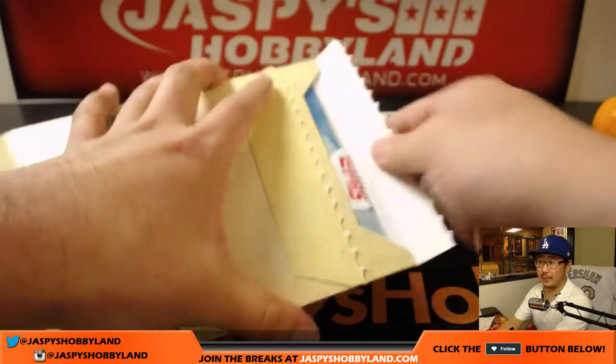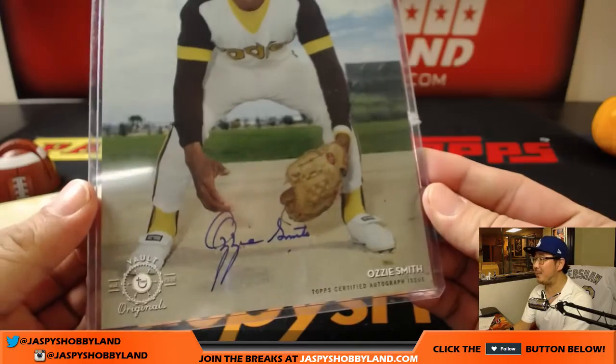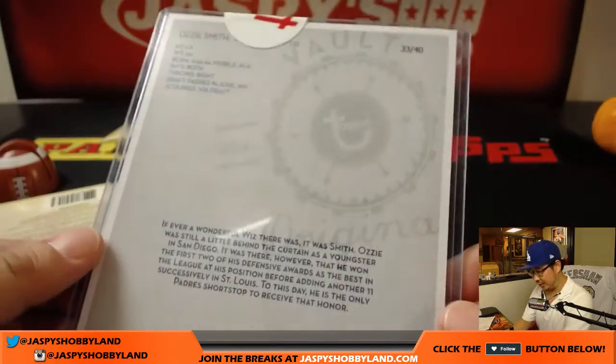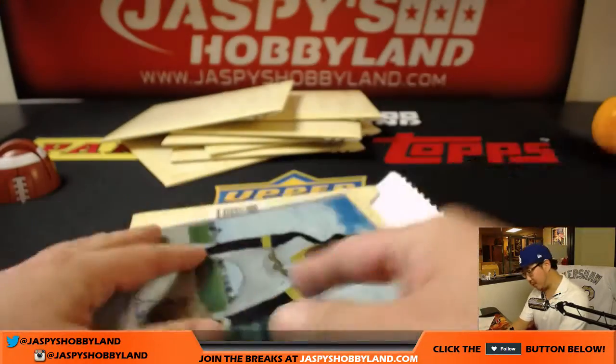Alright, good luck John. And it's — wow! Ozzie Smith Padres Edition. The Wizard. Padres Edition. 33 out of 40. Nice. Nice personal right there.